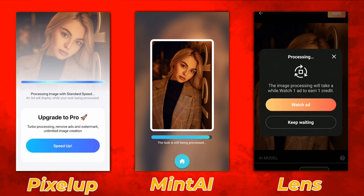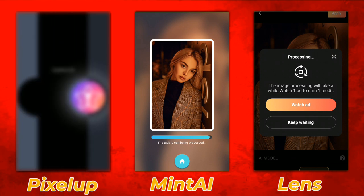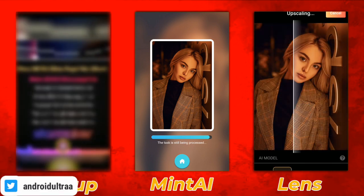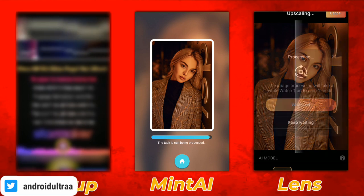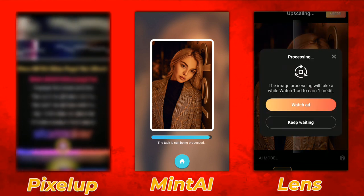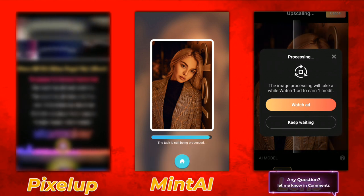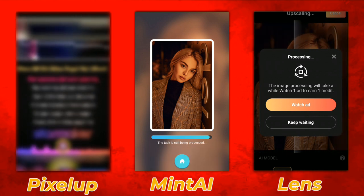Pixel Up is fully loaded with ads in my opinion — it shows you two ads, one for saving and one for processing. Mint AI also shows you two ads, one for saving and one for processing. Lens Binary only shows you an ad for one credit, because one credit is required for one photo processing.